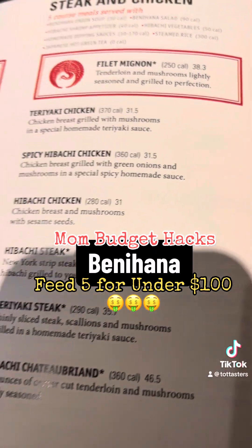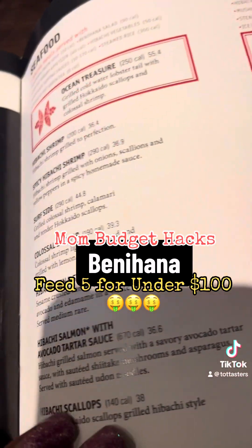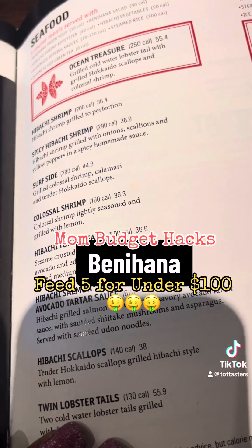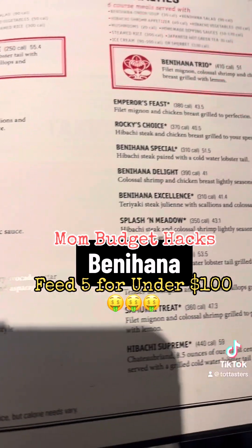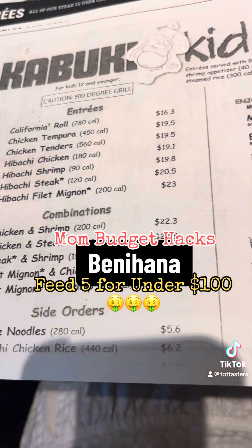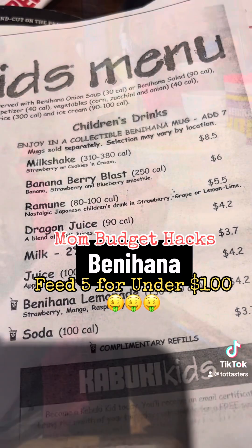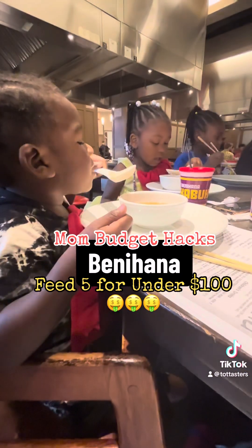So let's look at these prices. Steak and chicken is $31.50. You've got $35.70. Over on the steak side, we're looking at like $44.80. Like, who's about to pay that? Not me. Look at this kids' menu — why does kids' menu food cost $25.70?